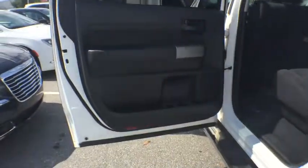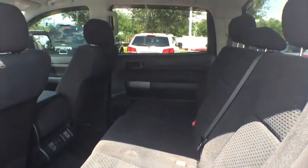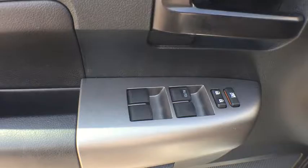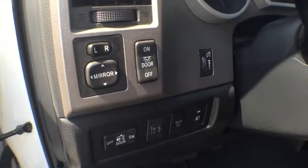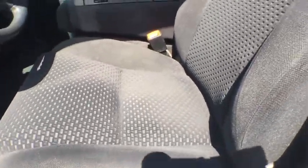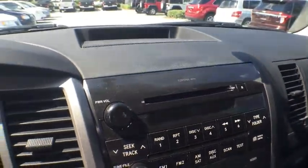This vehicle has less than 60,000 miles. Here are some of this vehicle's great options. Come take a test drive today!